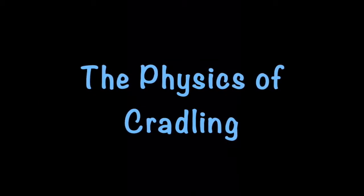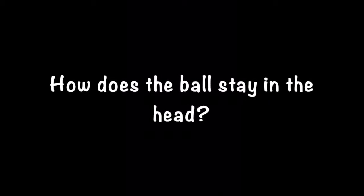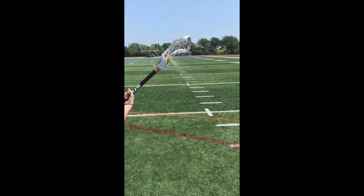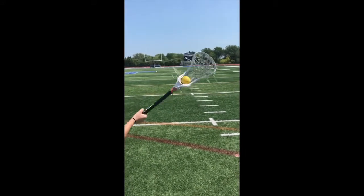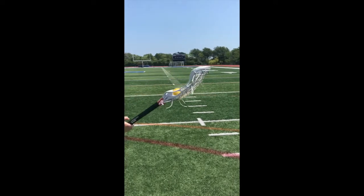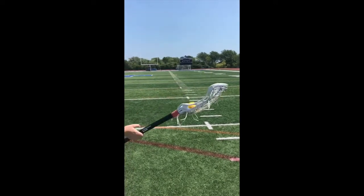The physics of cradling — how does the ball stay in the head? Before we explain the physics of a shot, let's explain the physics of a release. The lacrosse stick is made of two essential parts: the head of the stick and the shaft. The ball sits in the bottom of the head until the shooter starts to cradle the ball.